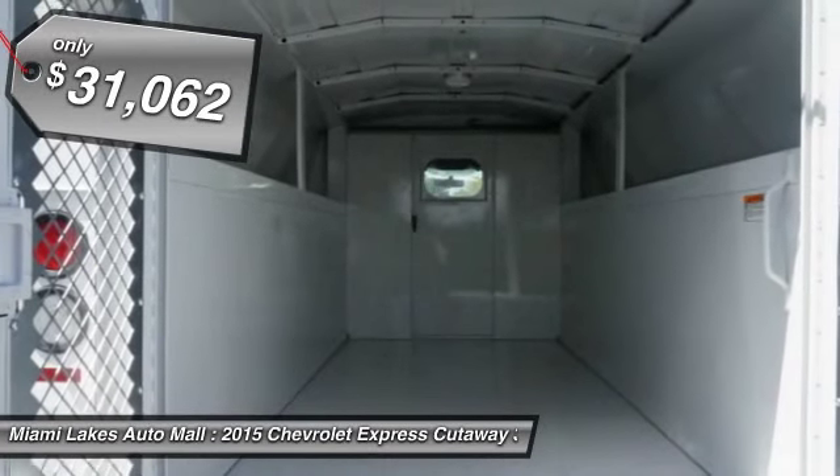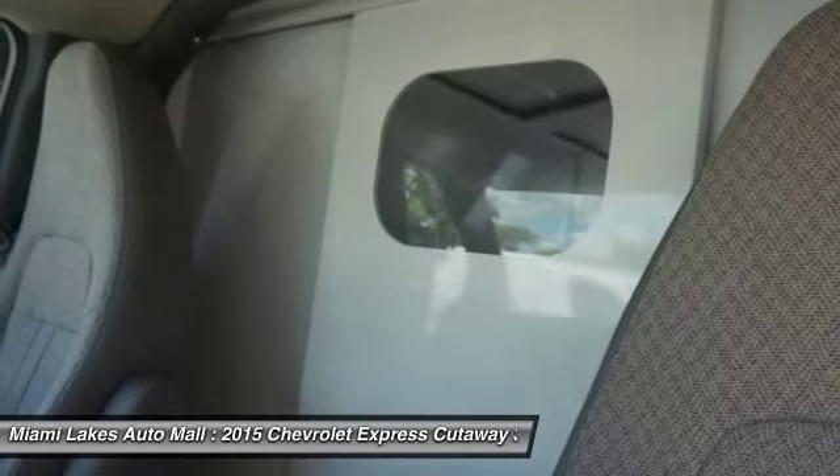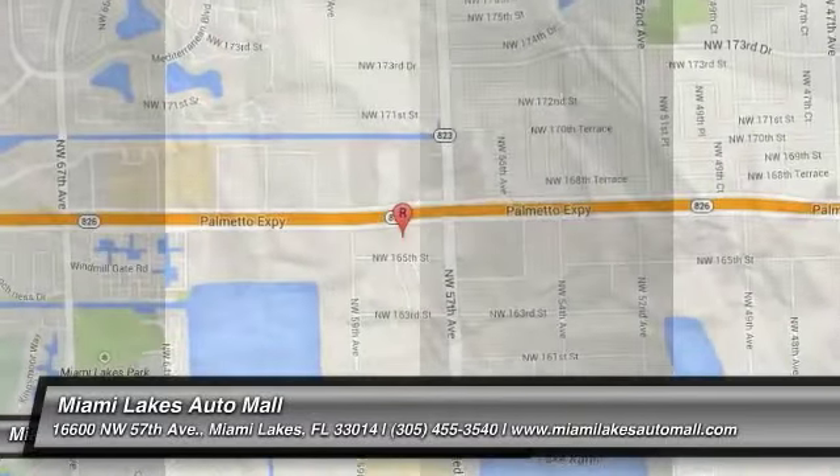And is priced below $35,000. If affordable style and reliability are what you're looking for, this vehicle couldn't be more perfect. Drive it today.